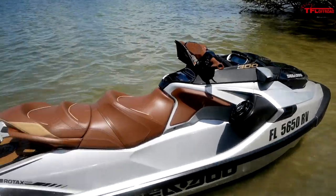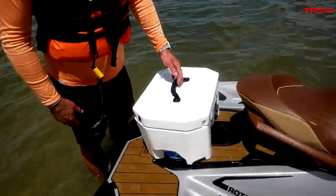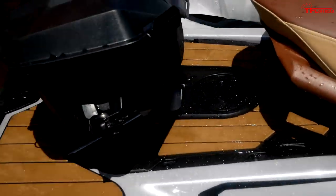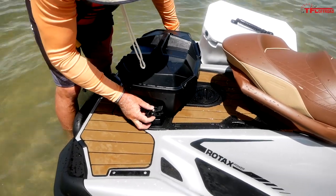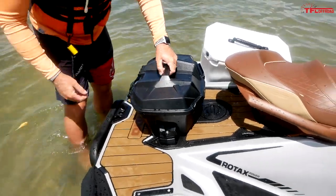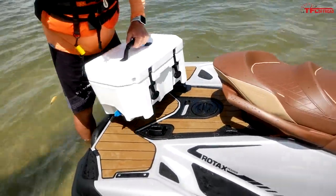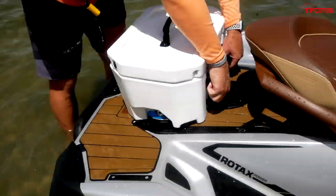The Limited comes with the LinQ system, and I want to show you how easy it is to pull one accessory off and put another one on. We had the cooler on there — it pops right off, you can see the cleats. Then you get this storage bin, it pops right into those LinQ cleats, you do up the latch on one side and boom, you're done. Switching back really is that easy and just takes two seconds.